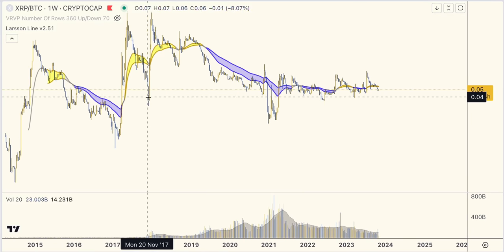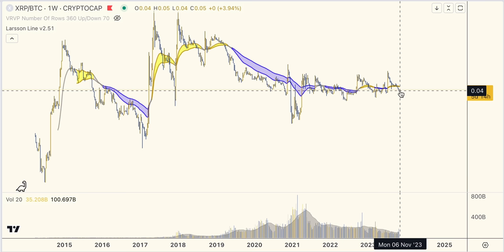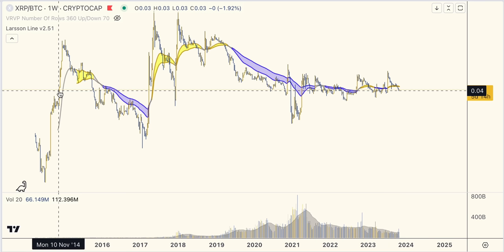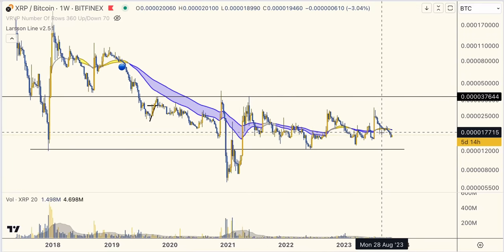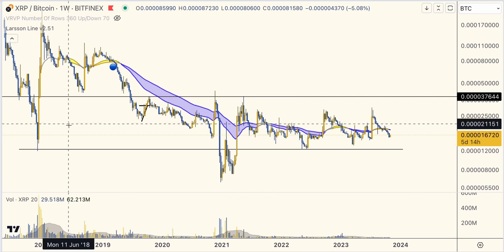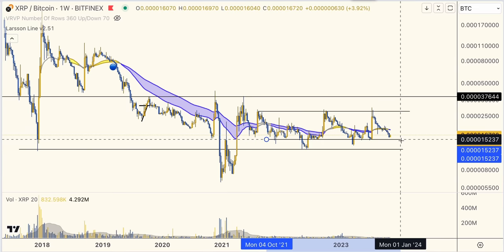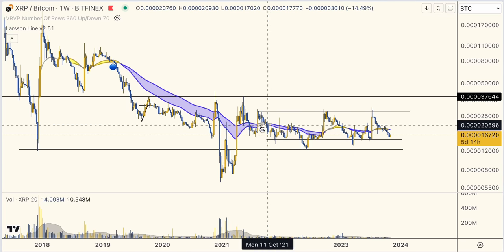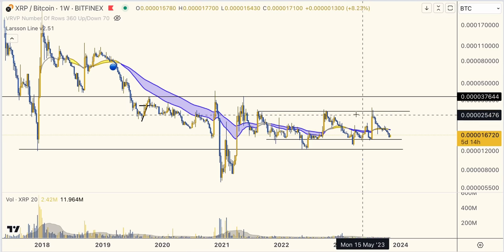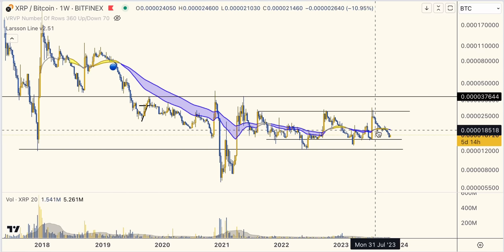XRP is a fascinating coin. Changing to weekly candles to show you something interesting — XRP to BTC today is at the exact same level as it was in 2014, nine years ago. Isn't that incredible? Looking at the more recent timeframe, XRP to BTC has entered this very distinct range. We can potentially narrow it down even a little bit more, but nothing much has happened here recently — just bounced around this range. Despite all the drama and the lawsuits, nothing much has happened in the chart.